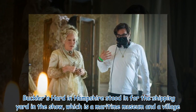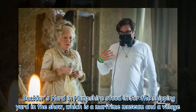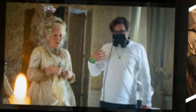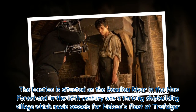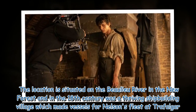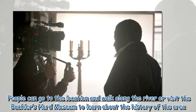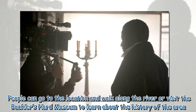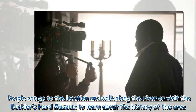Buckler's Hard in Hampshire stood in for the shipping yard in the show, which is a maritime museum and a village. The location is situated on the Beaulieu River in the New Forest, and in the 18th century was a thriving shipbuilding village which made vessels for Nelson's fleet at Trafalgar.